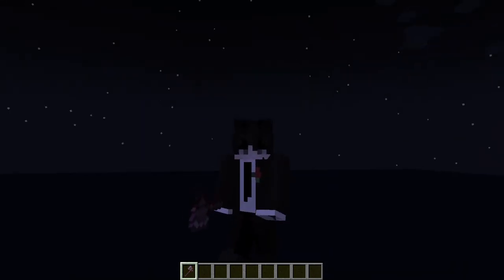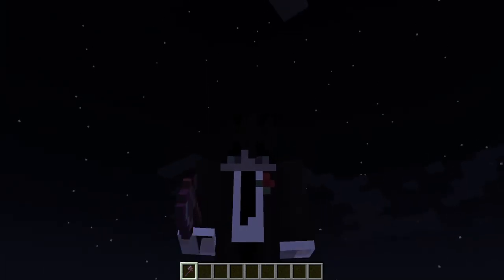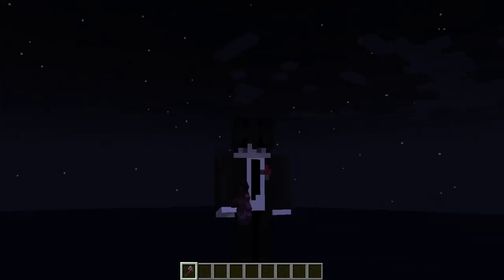Hello friends, my name is Ninja and today we are going to check out an amazing satellite — it's the weather satellite, and we are in space to check it out. Let's check it out.